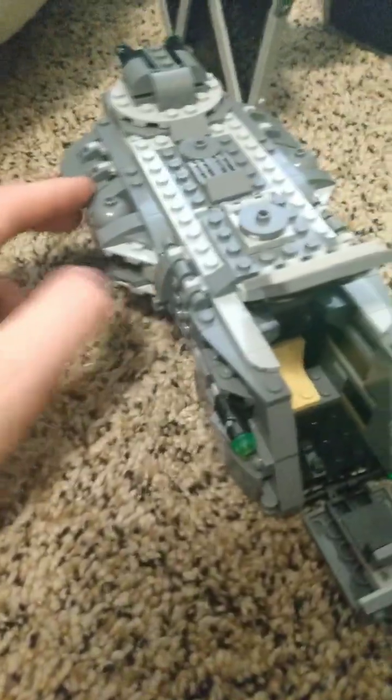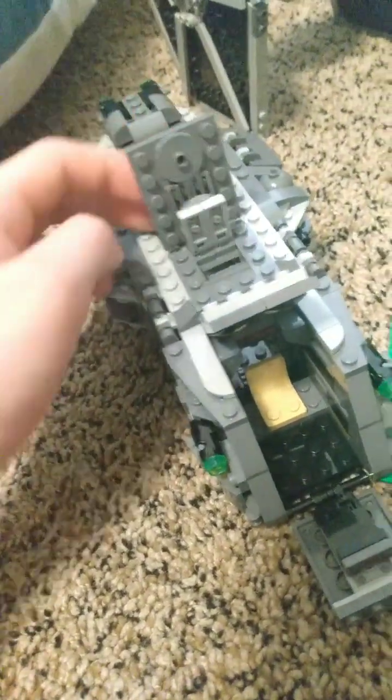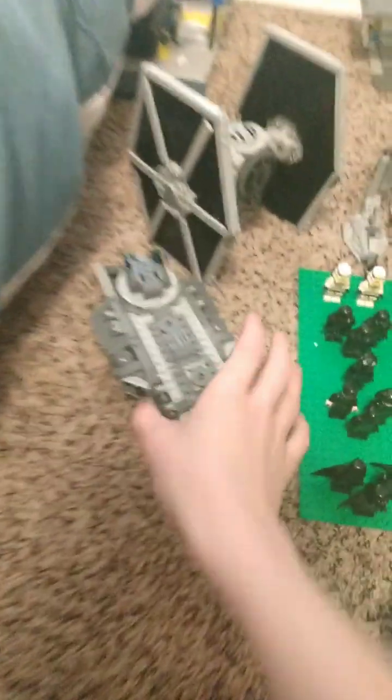Now we move on to the Marauder from The Mandalorian. It opens up as well and there are a couple of spinning guns right here. You can open it up and see the inside. Over here there's some cargo, and this part opens up as well. I have two of these.